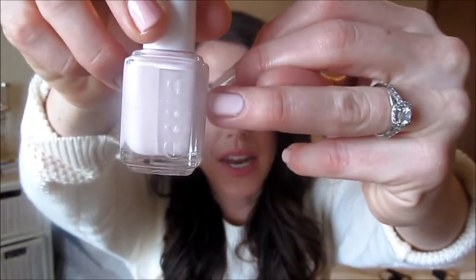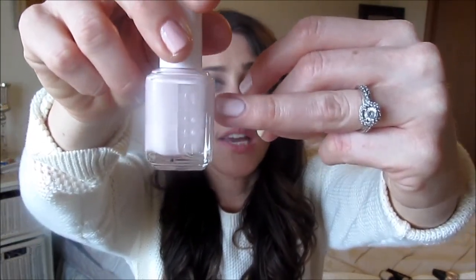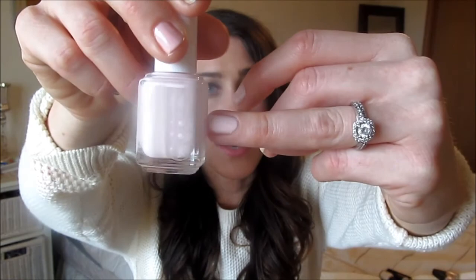Let's move on to some Essie ones. The first is from one of their newer spring collections and it's called Romper Room. This one is definitely more of a milky pink color — it has a very strong pink to it, but I love it. It's beautiful and so pretty on the nails, especially for springtime. It's super opaque. I love the color — it's kind of a go-to for me when I don't know what to wear. It's a milky pink color but it definitely has a nudie feel to it.